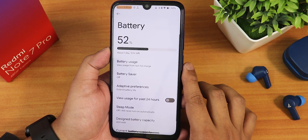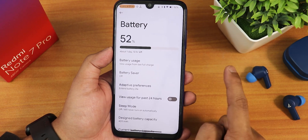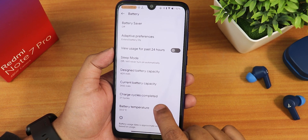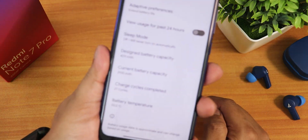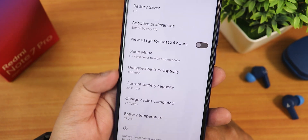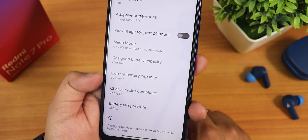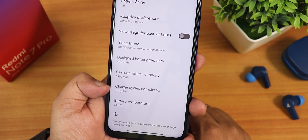Now one of the most important parts — the battery settings. I am very impressed. We can see the design battery capacity, current battery capacity, charging cycle count, and even battery temperature. This is insane — I didn't see this much detail in any other Android 13 ROM for other devices. I'm just glad to see this battery capacity info, current, and cycles present for the Redmi Note 7 Pro on CherrOS Android 13.